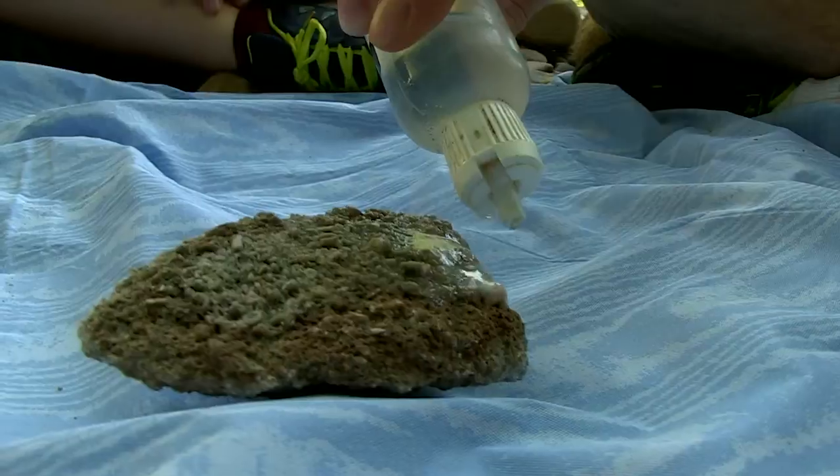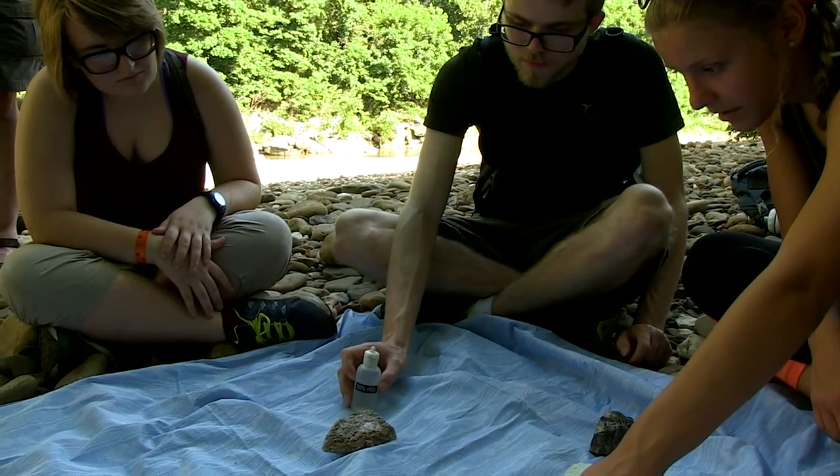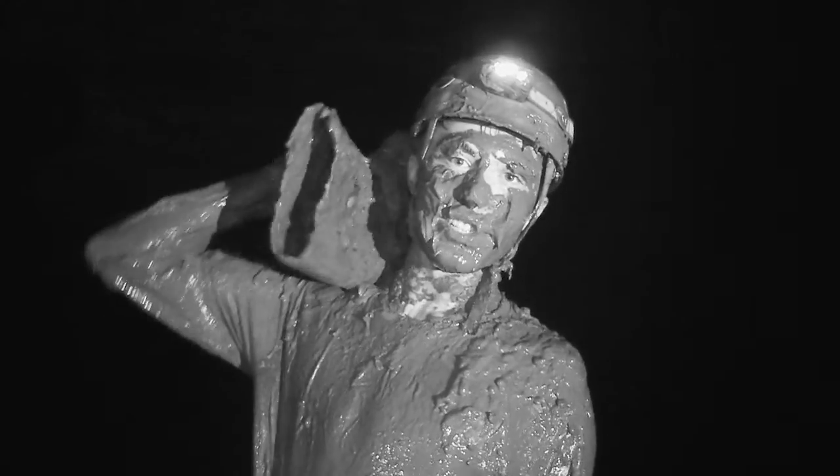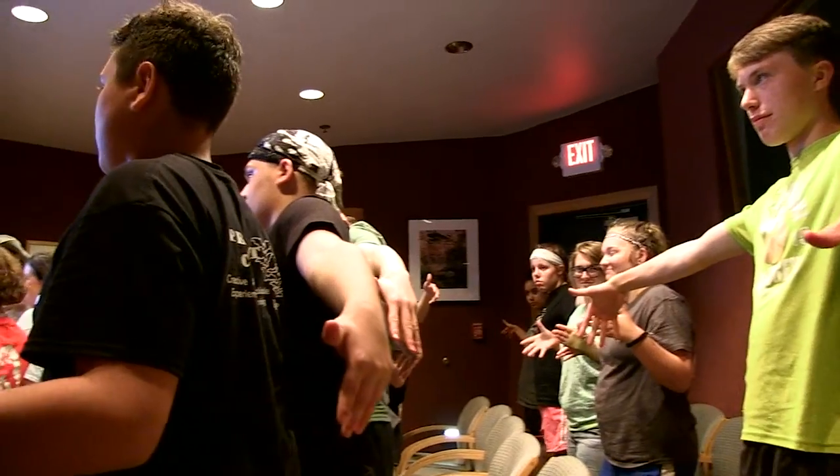A lot of camps are kind of in a classroom setting — a lot of PowerPoints, that kind of stuff. I wanted something really hands-on. I wanted to get dirty, I wanted to see how it's really done in Arkansas. Project Caves gets you dirty and I like it. Science in a classroom and science in a book is very different from science in real life, and we really want kids to understand what goes into geological research — what it is that geologists do to understand how these caves formed and the biology of what's in the cave.